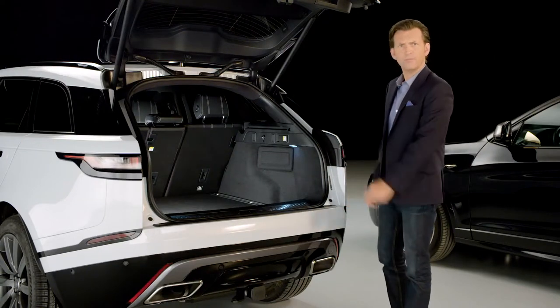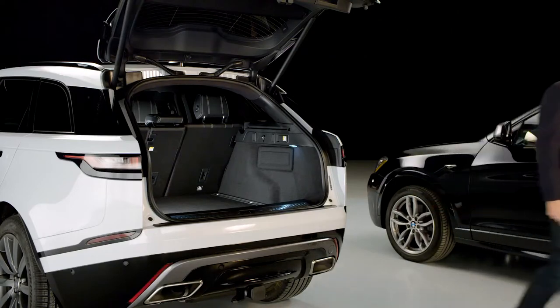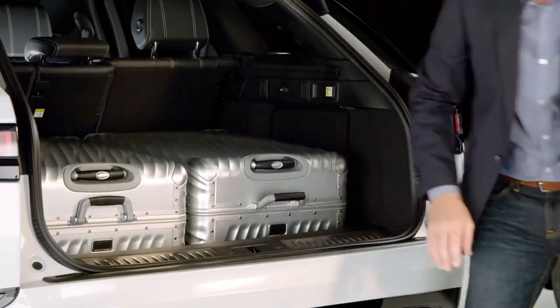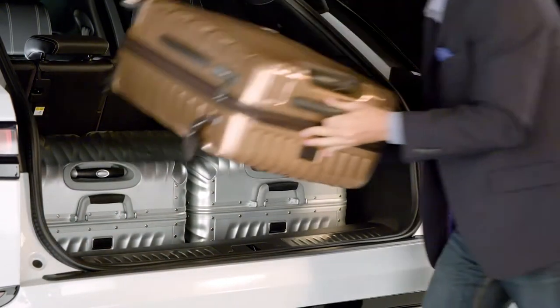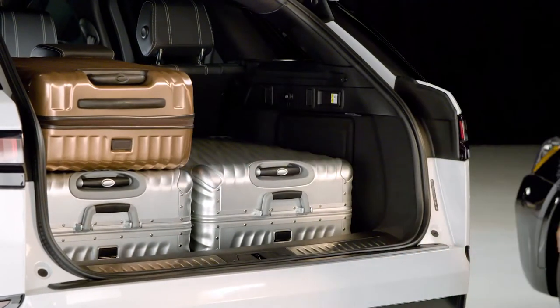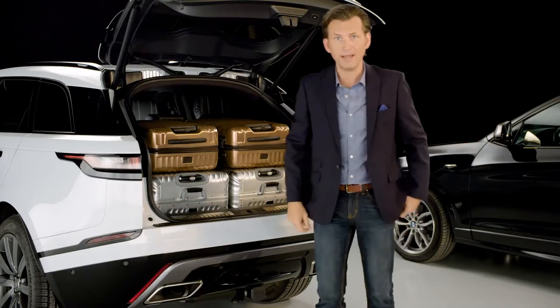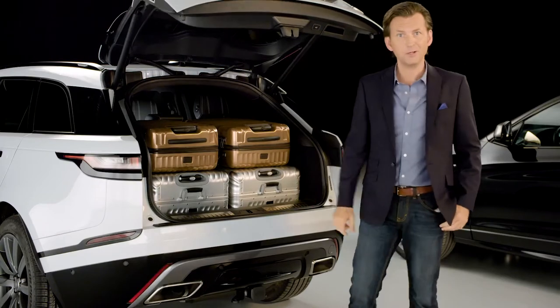Now, let me see if I can fit my bags into the trunk. It all fits in with room to spare — ready for my trip.